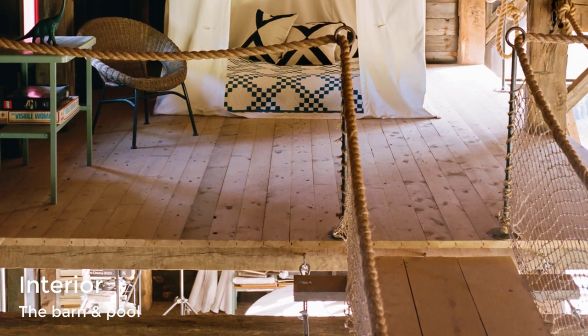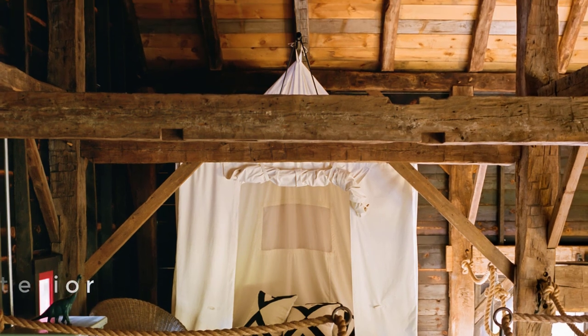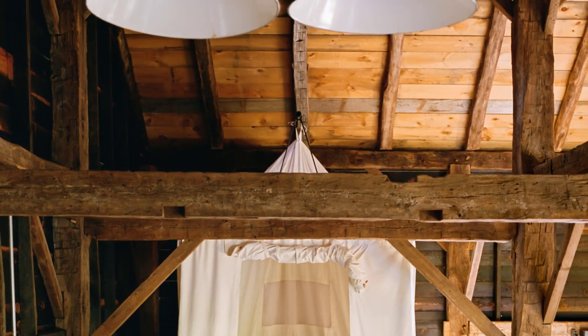The interior of the barn, built with passive house principles, includes a loft with a fireman's pole that leads to a studio apartment, a wood-burning stove, and a Tesla charging station.